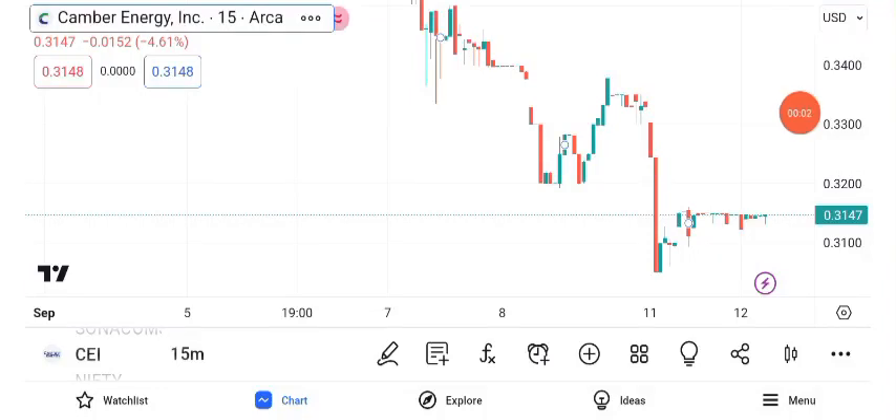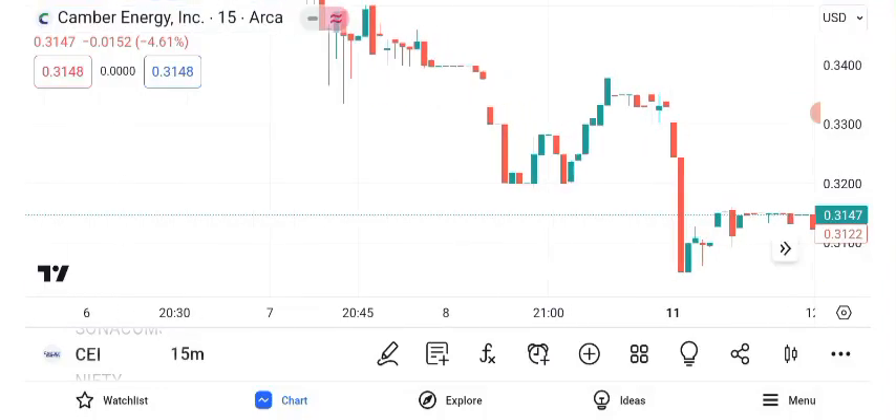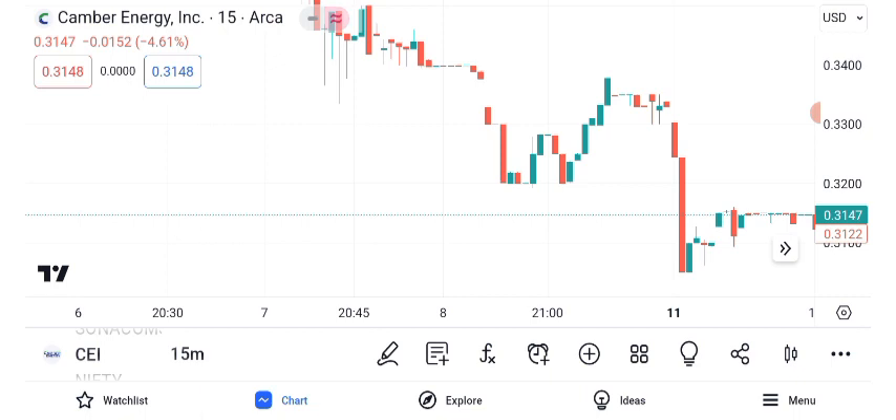Welcome to another exciting episode of our stock analysis series. In today's video, we're diving deep into Canberra Energy Inc., CEI, and its share price.